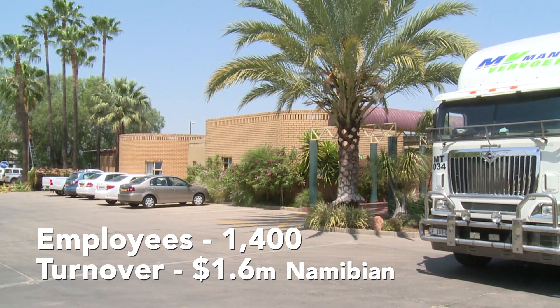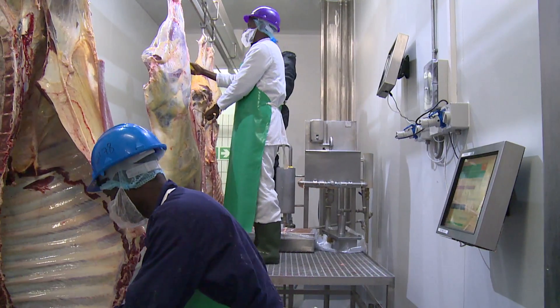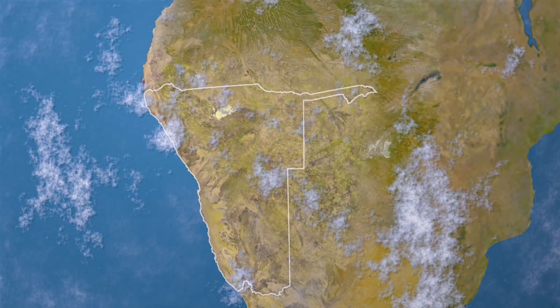Emidex really provides us with an end-to-end solution in our factories, from the receipt of cattle, the slaughtering, deboning, packing and distribution of our product in Namibia and overseas.